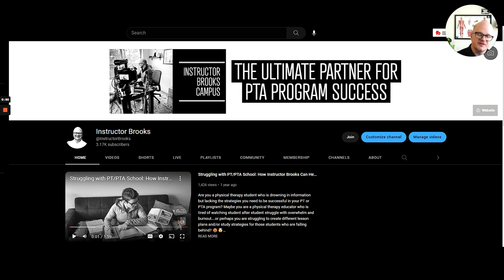If you liked what was in this video and want more with the actual strategies from me and my specific lessons, then you need to become a member of the Instructor Brooks YouTube channel. Just go to instructorbrooks.com, click on join, and you become a member of our campus. Join and catch you in the next video.